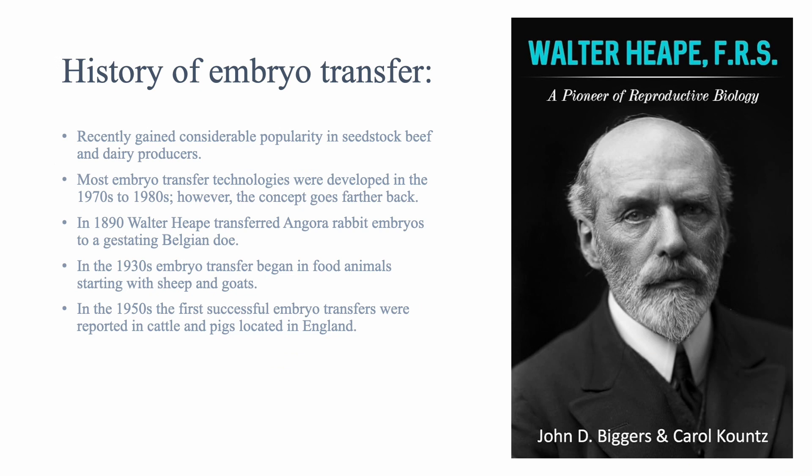History of embryo transfer: Recently, embryo transfer has become more popular in seed stock dairy and beef operations. Most embryo transfer technologies were developed in the 1970s and 1980s. In 1890, Walter Heap transferred Angora rabbit embryos to a gestating Belgian doe.